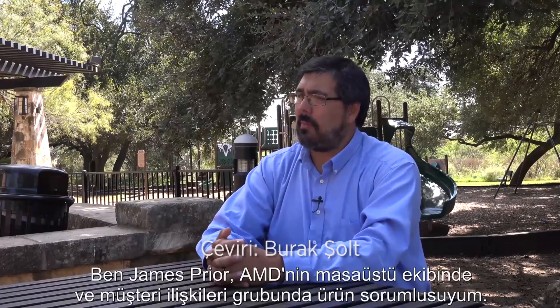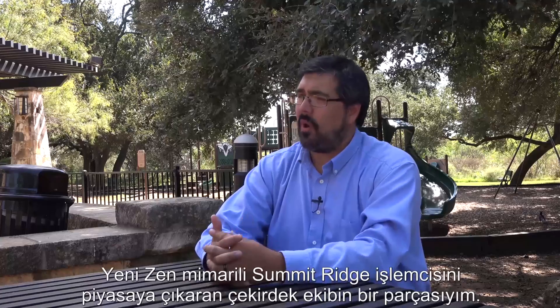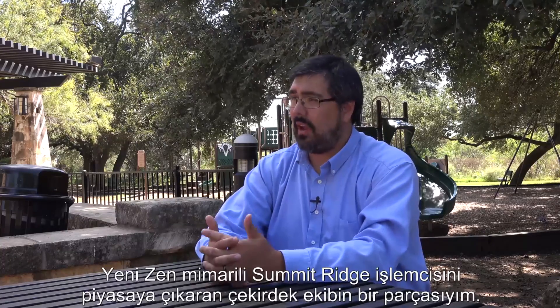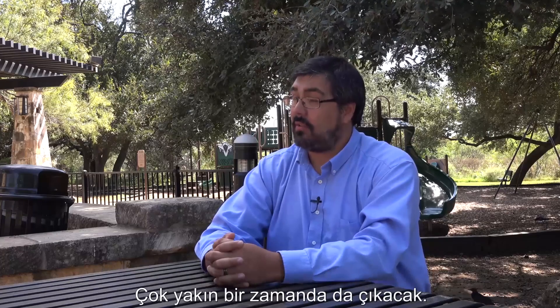My name is James Pryor. I'm a product manager with AMD's Client Business Group on the desktop team, and I'm part of the core team that's bringing our new Zen-based processor Summit Ridge to market very, very soon.